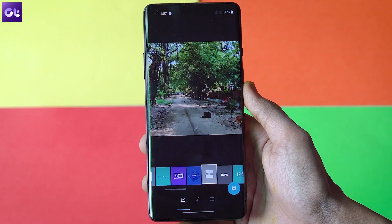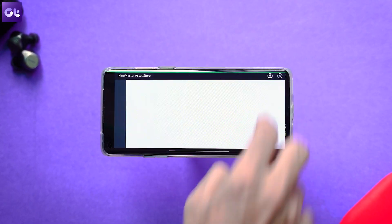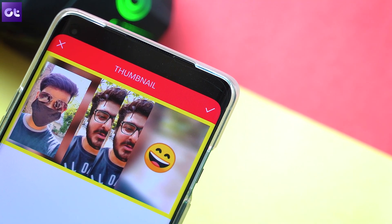Hey guys, how's it going? So a lot of you guys asked me about the best video editors, and I already did a video about it for the best video editors on Windows. But a lot of you guys wanted to know how to edit videos on your Android devices. Today, I'll be talking about some of the best apps that are easy to use, offer plenty of features, and one that is even made specially for vloggers — and best of all, they're all completely free. This is Varun from Guiding Tech and let's get started.